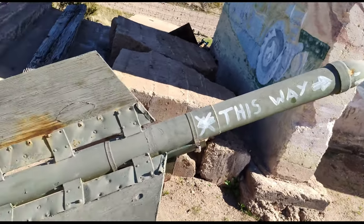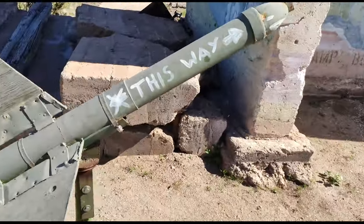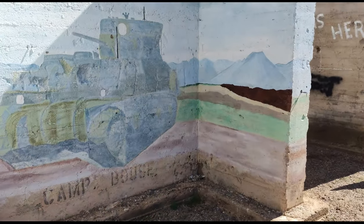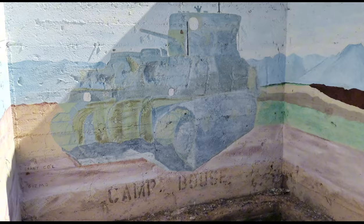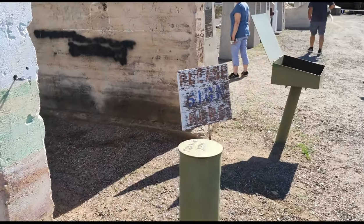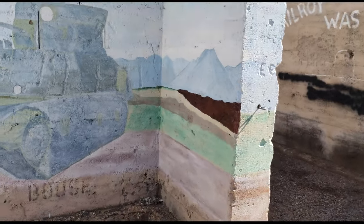Somebody wrote on there — why did they do that? They've got some cool murals and stuff in Bouse. I'm not sure what these walls are for.